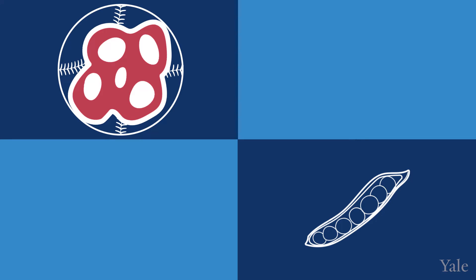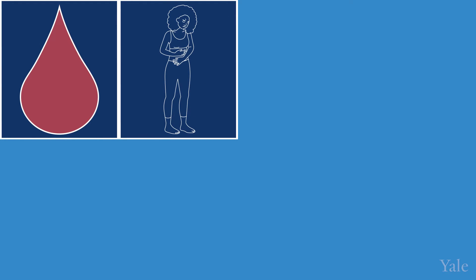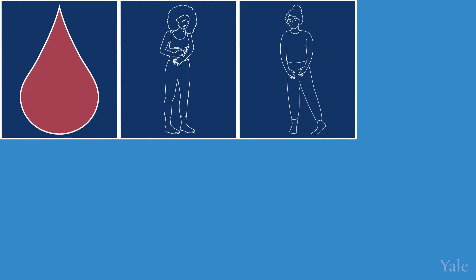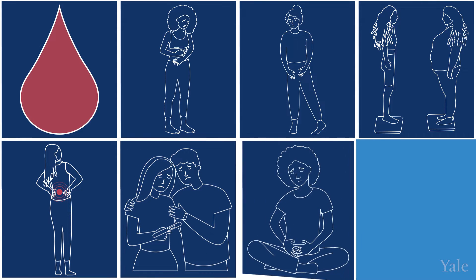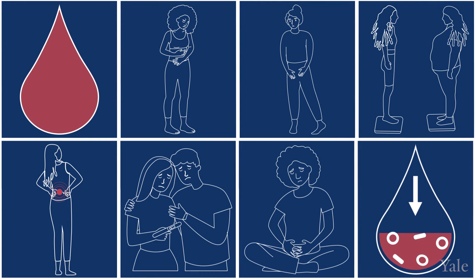They can cause a lot of symptoms, or they can be completely asymptomatic. The symptoms caused by uterine fibroids include vaginal bleeding, severe menstrual cramping, urinary frequency, bloating, back pain, infertility, recurrent miscarriages, and anemia due to heavy blood loss.